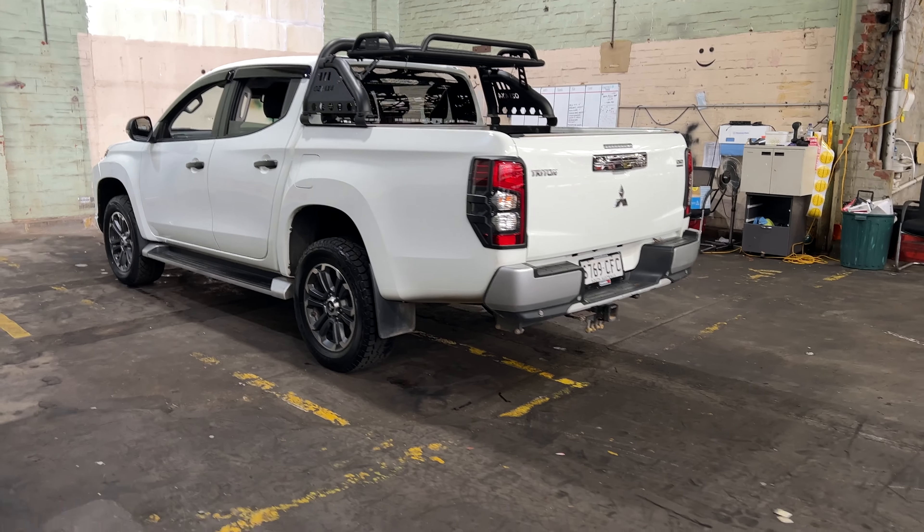The car has travelled 90,000 kilometres on the clock. It is also push-button start, comes with two sets of keys and a full set of books.